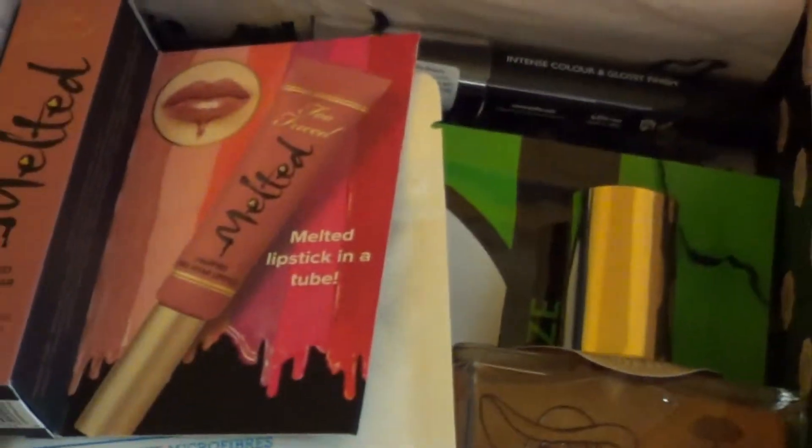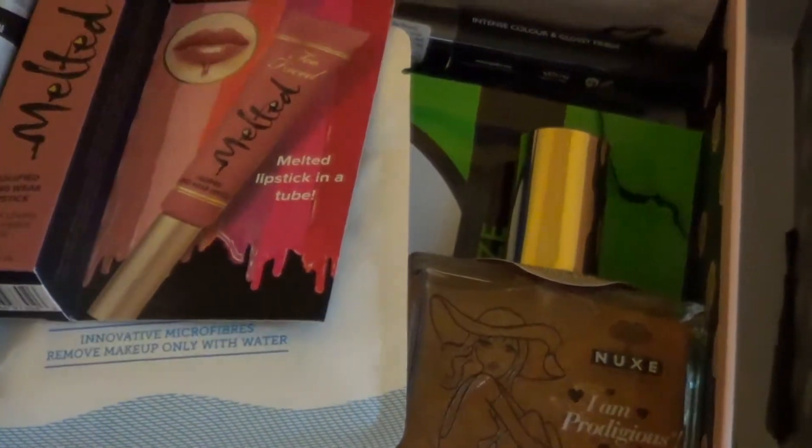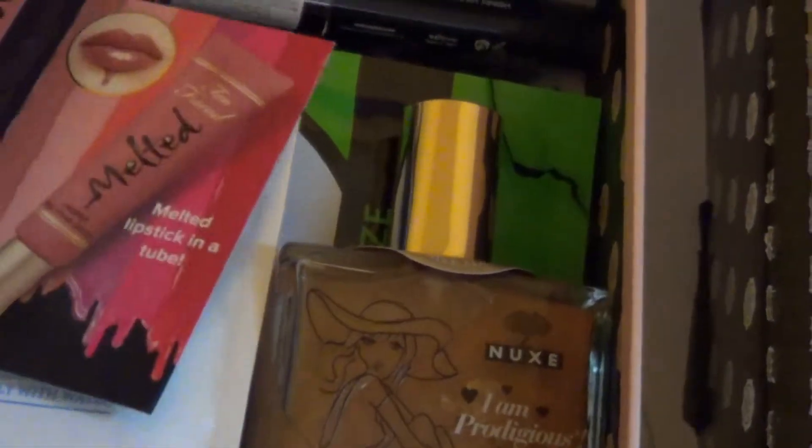Now let's look at those products — it comes wrapped up nicely for sure. The price is $21 and it brings more full size and deluxe samples in the box. Anyway, let's look at the first item.